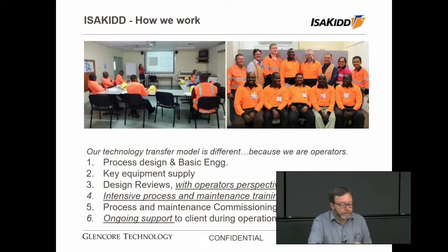The other unique factor is that we have the ability to provide intensive process and maintenance training towards the end of the construction phase before commissioning starts. This is usually done at our refinery in Townsville which, because we have our own operating plants, means we can fully immerse the trainees into our standard procedures and processes, giving them first-hand experience on how to operate and maintain the ISA Kidd copper refinery. Lastly, we maintain an ongoing relationship with clients after they commission — we visit regularly and have robust technical discussions to develop long-term relationships.